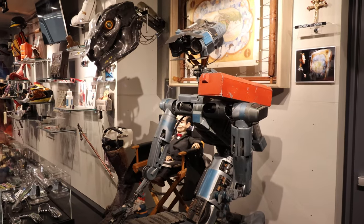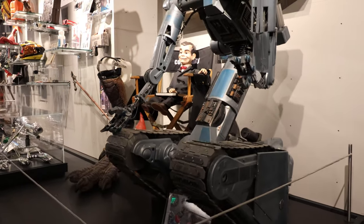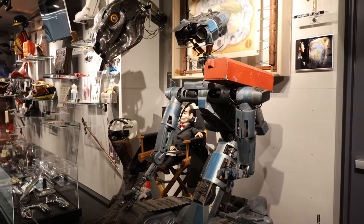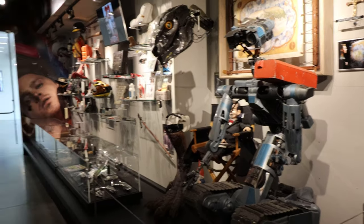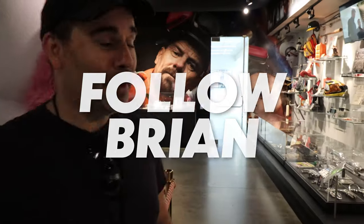I never saw the Short Circuit movies, but here's Johnny Five — is that his name? Johnny Five. Short Circuit 2, it says. Inspiration for El DeBarge's 'Who's Johnny' song — it's a song from the first Short Circuit. Top 10 hit on the Billboard Hot 100.